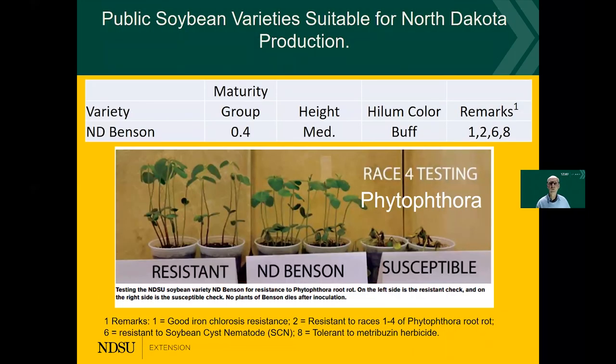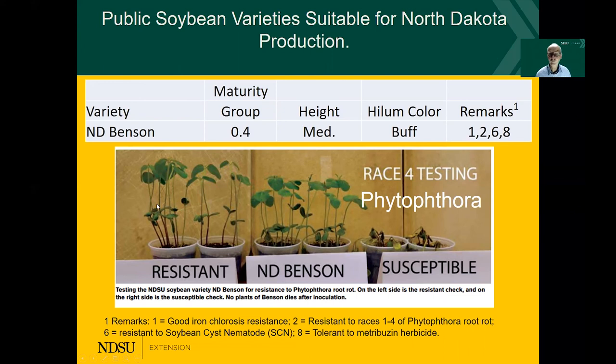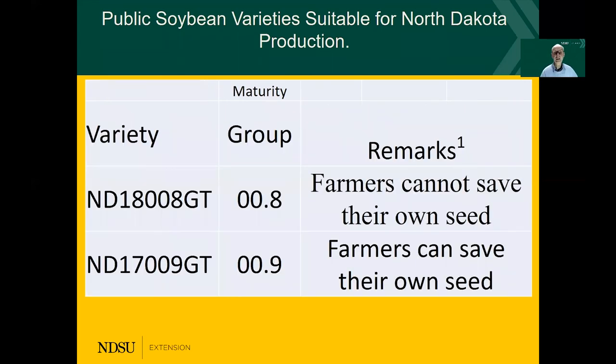Going back to the variety selection, one of the things that is important is to also select a variety that has tolerance to Phytophthora. Here is an example of a resistant variety against Phytophthora — North Dakota Benson — and here is a susceptible variety against Phytophthora. So always check if you have a Phytophthora issue whether a variety has some genetic resistance against the problem you are facing. The other things to consider are iron chlorosis and cyst nematode resistance.